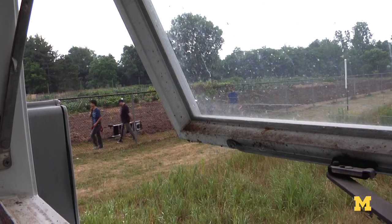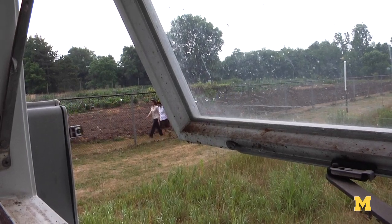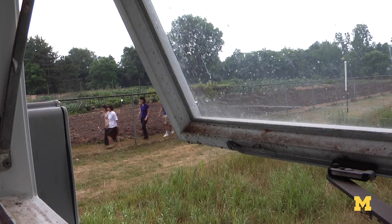Being able to understand how water gets distributed in the Earth, how it cycles, and how we can best utilize it is going to be a huge issue in the coming years for everyone in the world.